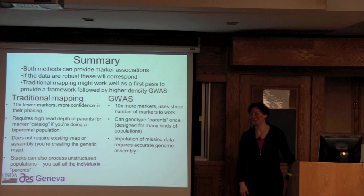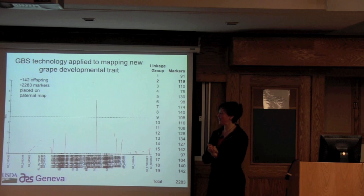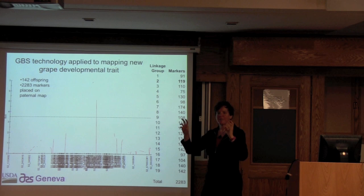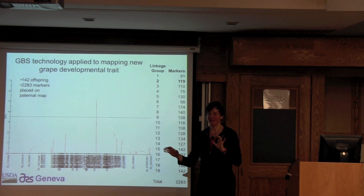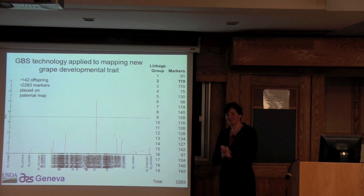Switching gears to a different grape population — I made this slide purposely vague because this will end up on YouTube. We have mapped a grape developmental trait to one of the chromosomes with really strong QTL evidence using GBS data filtered down for traditional genetic and QTL mapping. This population is beautiful — it has 142 offspring, which is huge for a clonal crop. We ended up with a little over 2,000 markers on a paternal map, about 100 or so markers in each linkage group. Hopefully by this time next year I'll be able to tell you what it is openly, because we'll publish it.